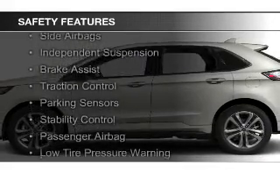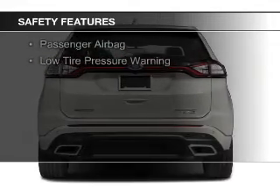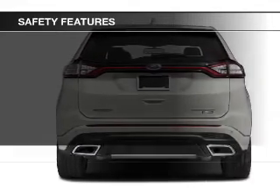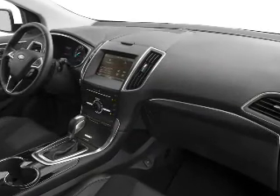Safety was made a priority with these features: a backup camera, curtain head airbags, side airbags, independent suspension, brake assist, traction control, parking sensors, stability control, a passenger airbag, and low tire pressure warning.